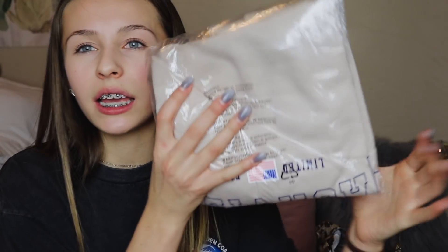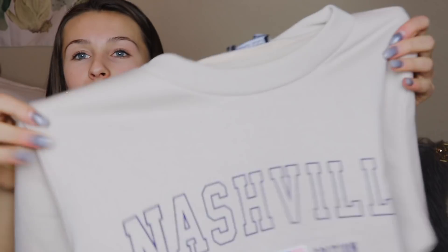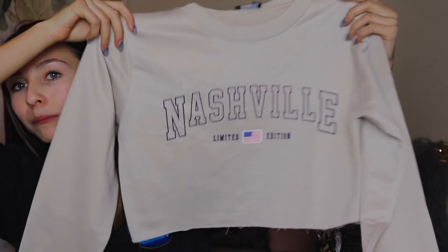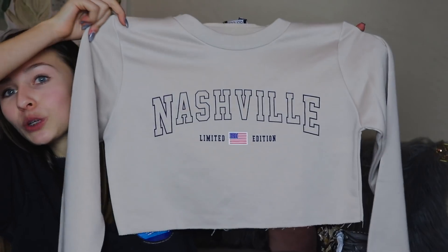So there's so many things. I'm just going to pick out random things and show you them. The first thing on top is a crewneck sweatshirt. They all come packaged really nicely in this little bag. Oh, this is so cute — it's this creamish beige Nashville cropped crewneck sweatshirt. It says Nashville Limited Edition on it and has a little American flag, which is very Brandy Melville-esque. Super cute and I'm really excited to wear this. This will look good with literally any bottoms. I ordered everything in a size small or extra small.